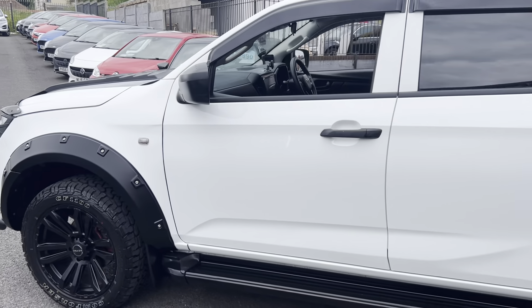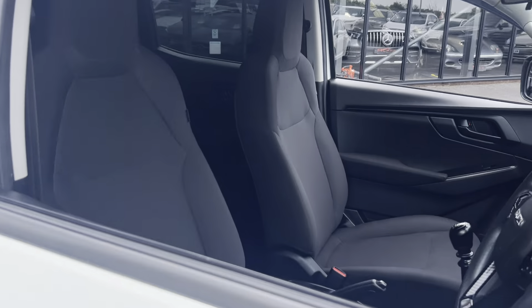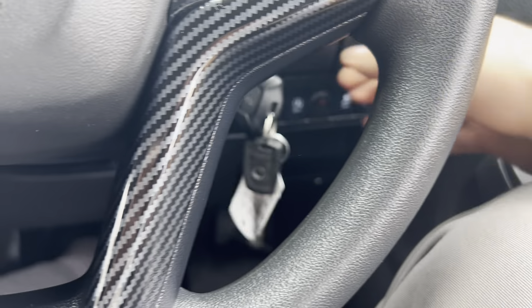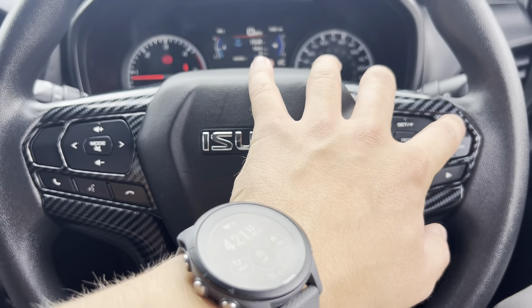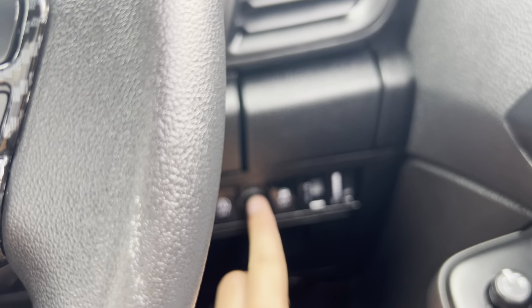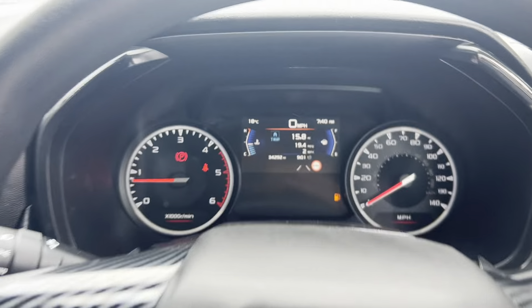I think you'll agree it's a very cool looking truck. Inside, spec-wise it's very well equipped — charcoal black cloth seats, four electric windows, electric mirrors. The vehicle is supplied with both keys. We've got the leather multi-function steering wheel with cruise control and speed limiter, voice command, volume, media and Bluetooth controls all on the steering wheel. We've got automatic lights and automatic wipers, plus traction control.